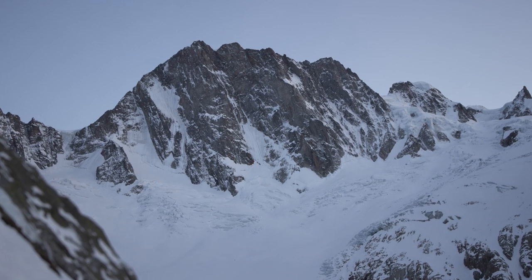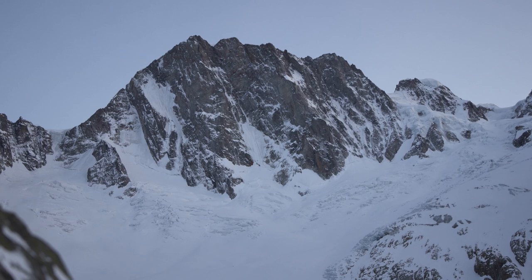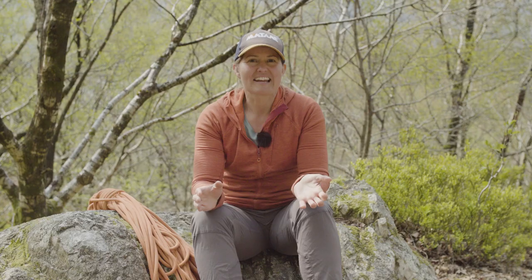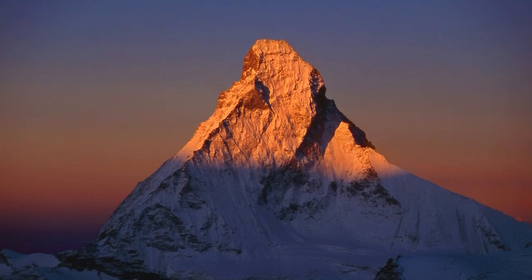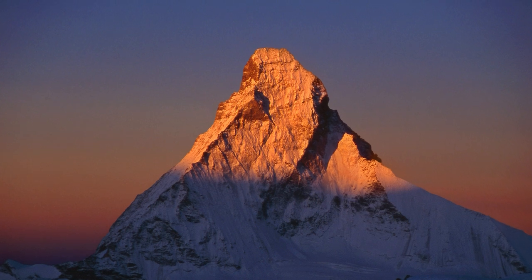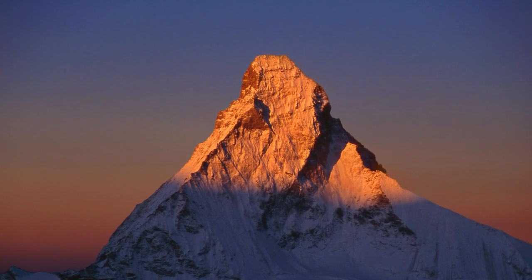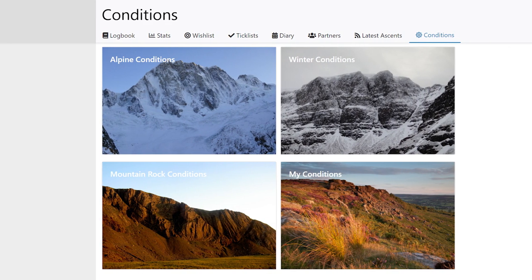To find out whether your route is in condition or not, a few sources of information can help. First, look at the guidebook to understand what conditions the route should be climbed in. Next, you can use more up-to-date information such as that from the guides offices. Also, hut guardians can give you information, and then there are online forums and conditions pages such as the UKC conditions page.